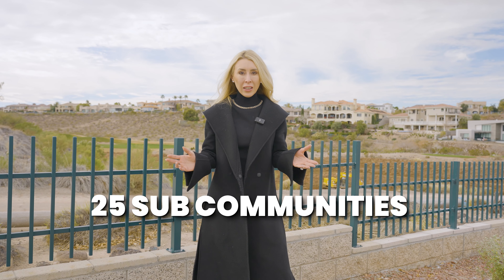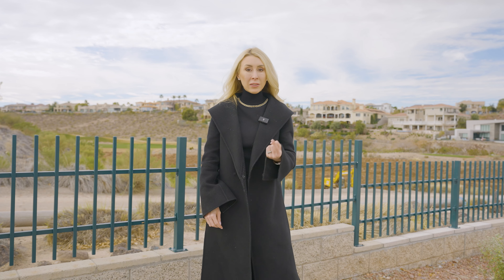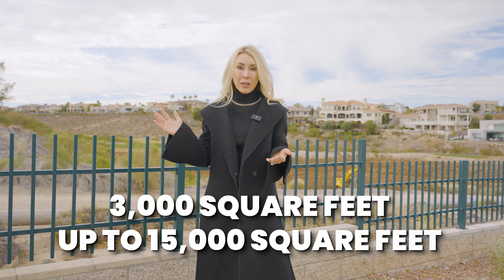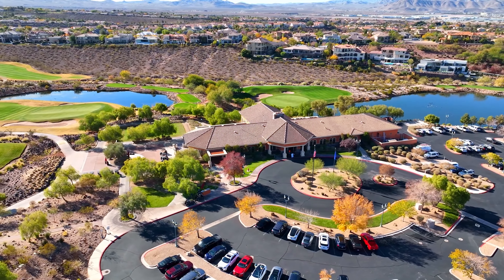There are 25 sub-communities within Seven Hills, and I'm going to highlight three of my favorites. First is Terracina, a guard-gated custom home area where homes sit on about a quarter to half an acre, ranging from 3,000 to 15,000 square feet — 460 gorgeous custom homes in total.